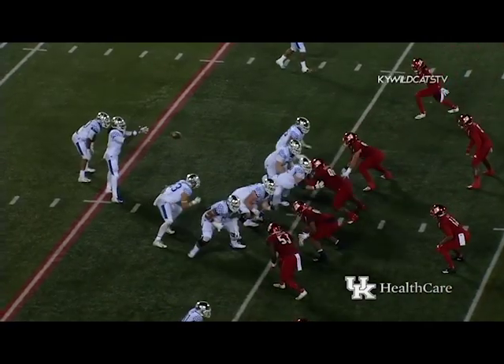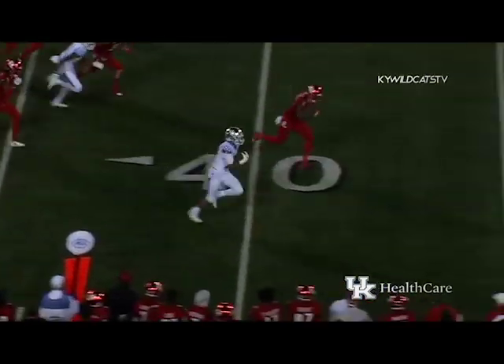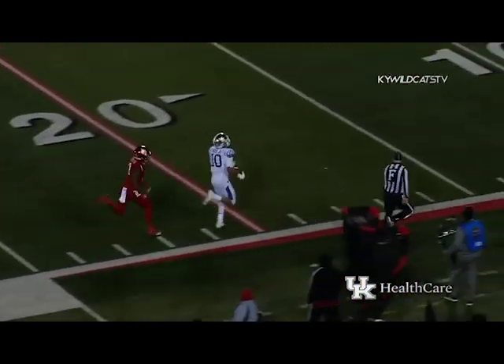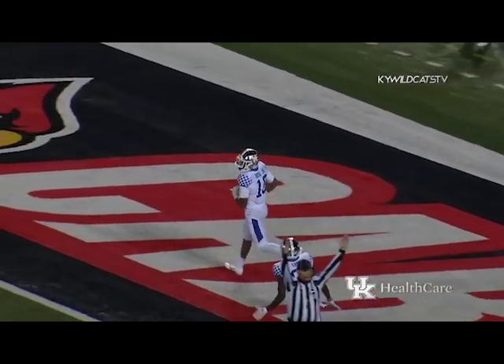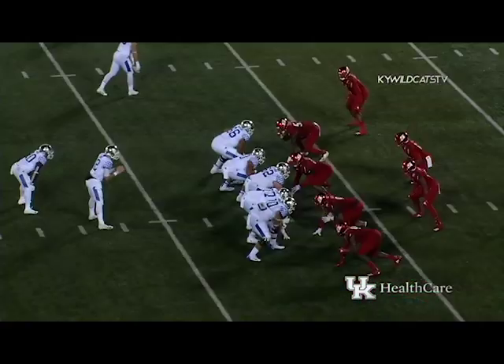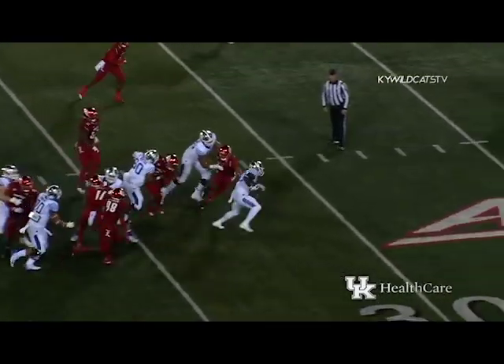Rig comes in motion to the right, settles in behind the right tackle — handoff to Rose across the 30, near sideline, across the 40 — one man to beat — he's across the Louisville 40, 30, 20 — chased — he's going to go for six! Touchdown Kentucky! A.J. Rose just took it 75 yards.